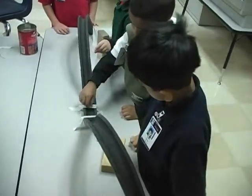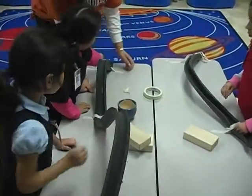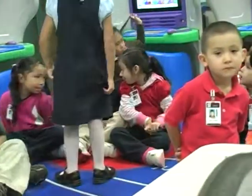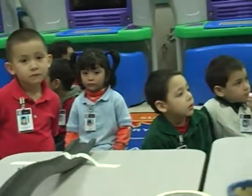Our science lab is set up on a rotation where every class goes once a week for about 45 minutes. They have lots of hands-on activities and many opportunities to do experiments and get a little bit more into what the lesson entails as opposed to what they're able to do in the classroom.